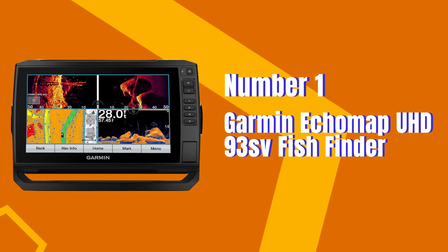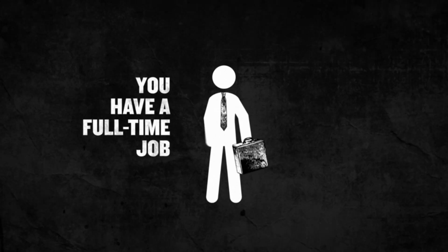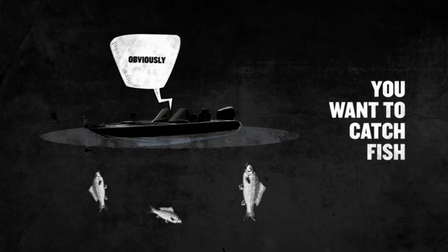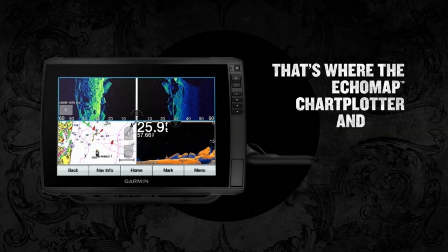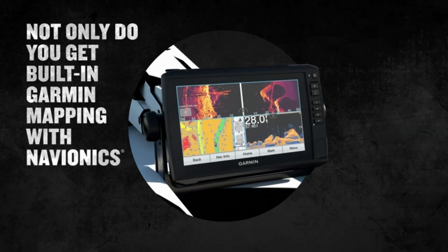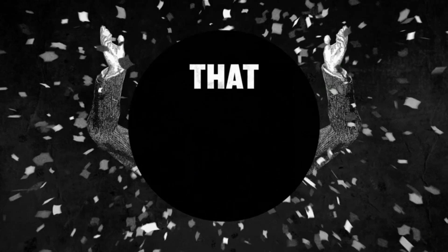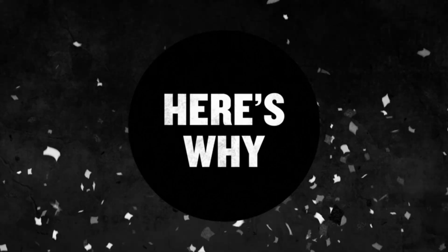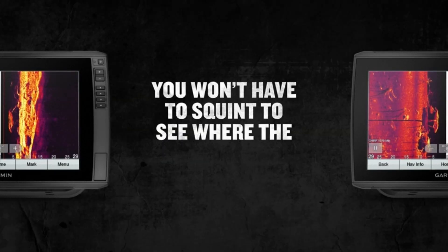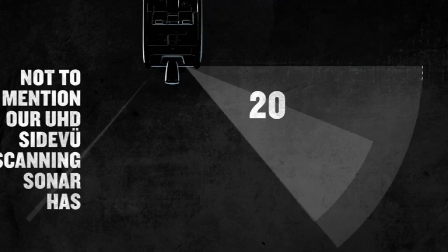Number 1. Garmin Ecomap UHD93SV Fish Finder. The Garmin Ecomap UHD93SV with GT56UHD-TM transducer is a highly rated fish finder with a 9-inch touchscreen and high-def scanning sonar. With an overall rating of 4.7 out of 5, customers have been delighted with their purchase. The US LakeVü G3 charts provide detailed coverage of lakes, while the high-def scanning sonar offers precise and accurate underwater images.